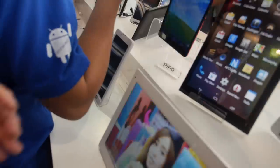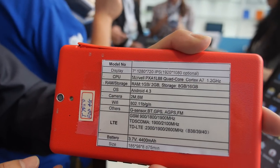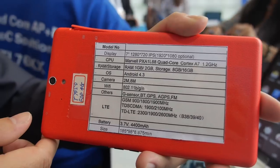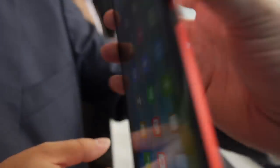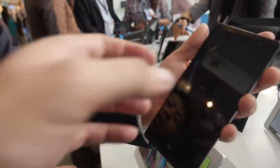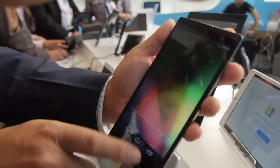That red one is Marvell — a new Marvell 4G. On the back it's called PXA 1L88. Full HD, 7 inch full HD. So this is a phablet — 4G LTE. The 6 inch is also Marvell, same chip.